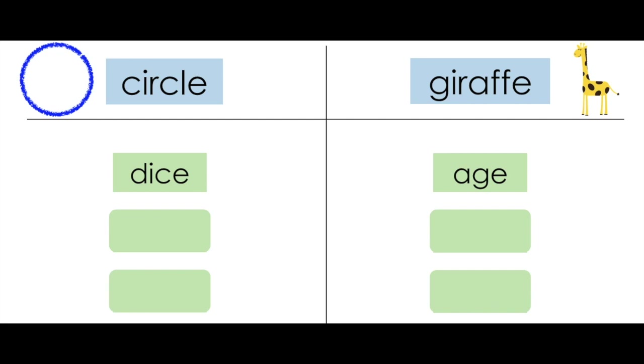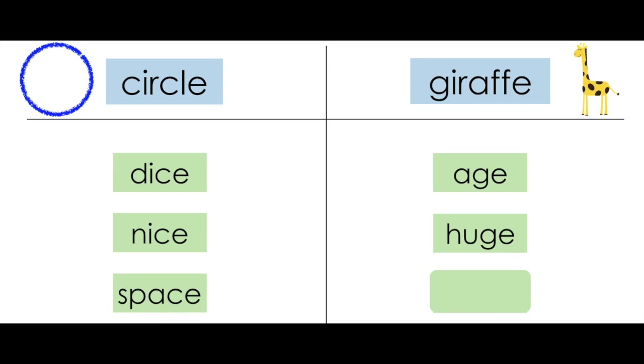The next word is huge. Do you hear the soft C or soft G? It's the soft G. The next word is nice. Which category do you think that goes under? You're right — nice has the soft C sound, S. The next word is space. Which sound do you hear? Space has the soft C, S. The last word is stage. Which sound do you hear? You got it — stage ends with the soft G, J. Great job.